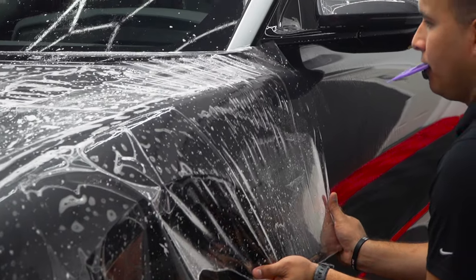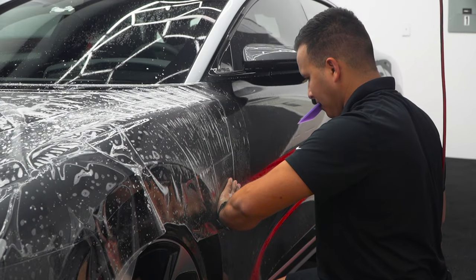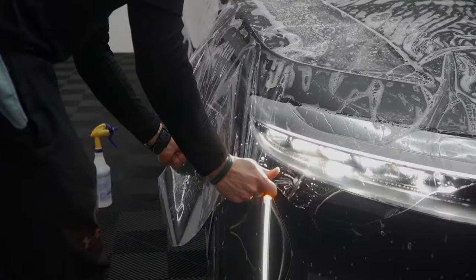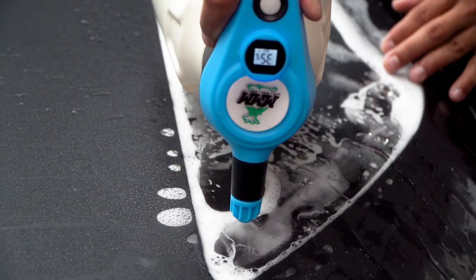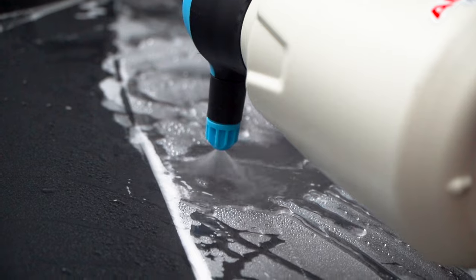Paint protection film is a very strong film that protects your vehicle from rock chips, scratches, stains and swirl marks. This film is hydrophobic, meaning it will protect your paint from water spots and contaminants.